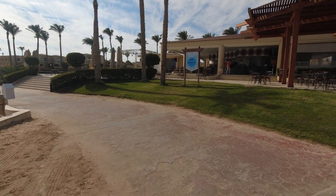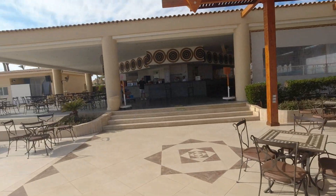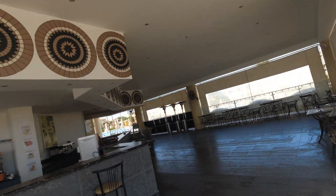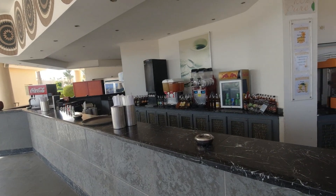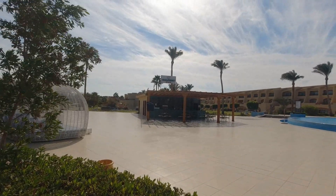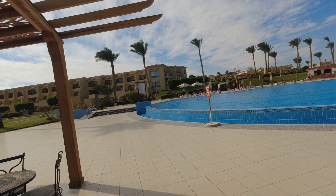There are no bars directly on the beach — only near the pool area. There are two bars total, one of which is combined with a restaurant. Plenty of seating, never a problem finding a free table. As I mentioned, in the evening an à la carte dinner is served here. It's around 10am and the poolside bar is about to open. I was told that one bar serves Stella beer in cans, while the second bar serves draft beer from a keg.